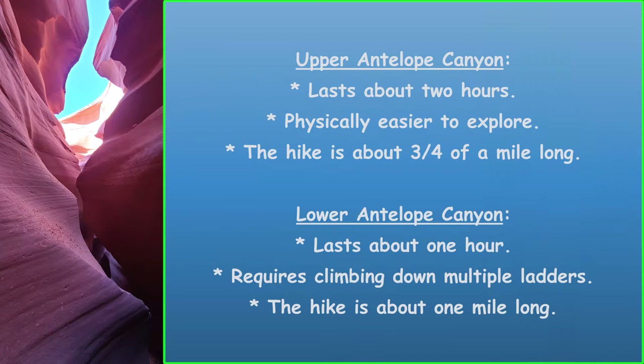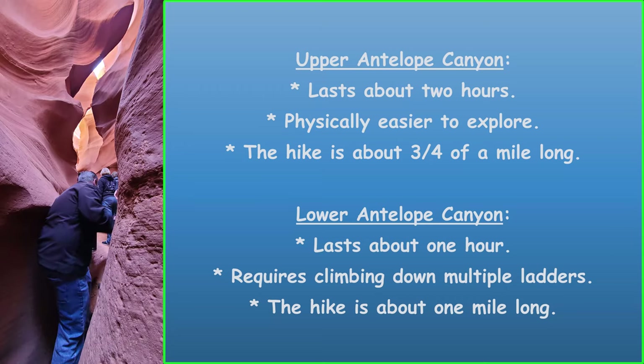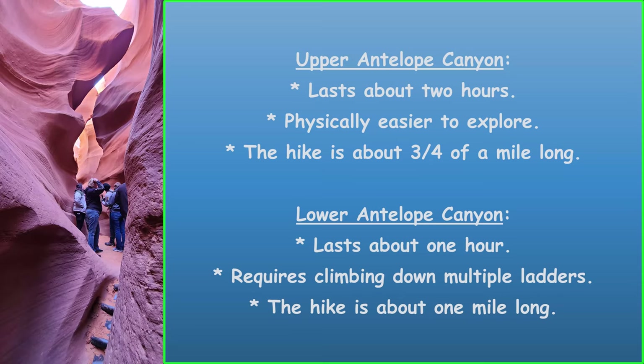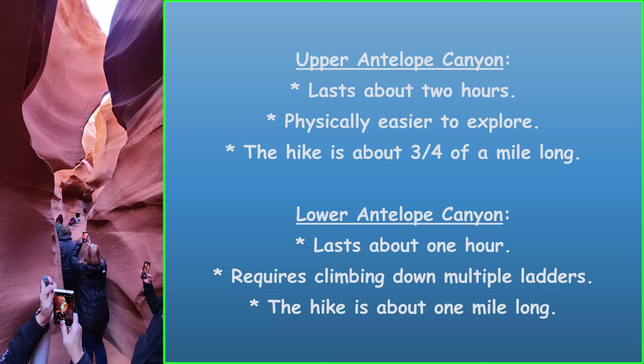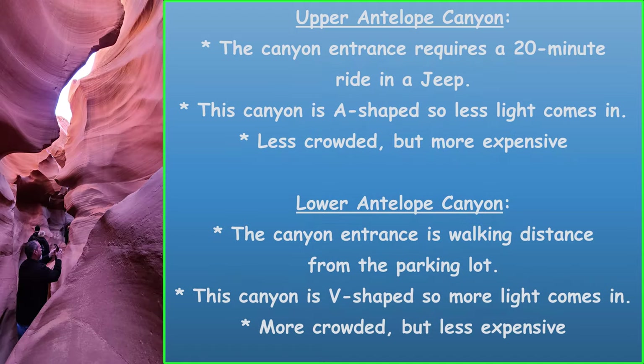Now let's get into some of the differences between the two canyons. The Upper Antelope Canyon tour lasts about two hours, while the Lower Antelope Canyon only lasts about one hour. The Upper Antelope Canyon is physically easier to explore, while the Lower Antelope Canyon requires climbing down multiple ladders. The Upper Antelope Canyon hike is about three-quarters of a mile long, whereas the Lower Antelope Canyon is about one mile long.